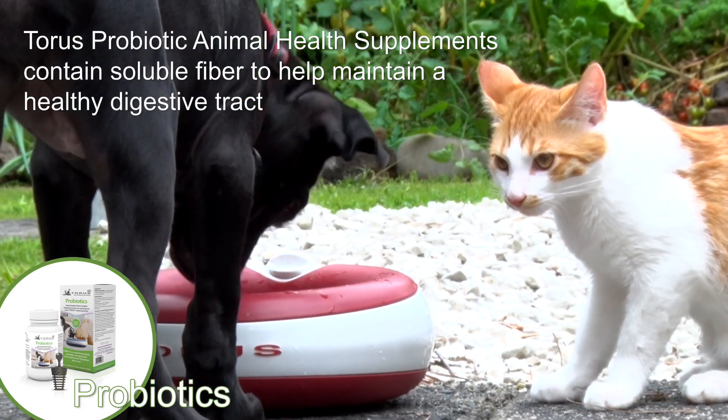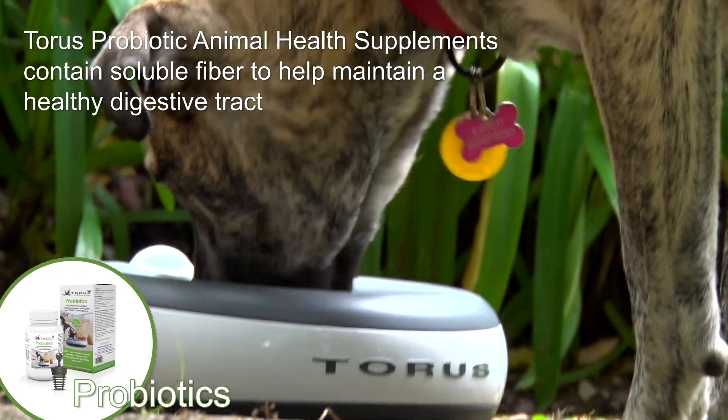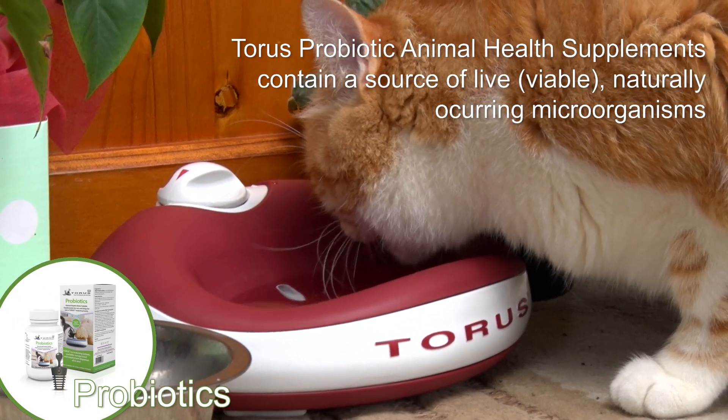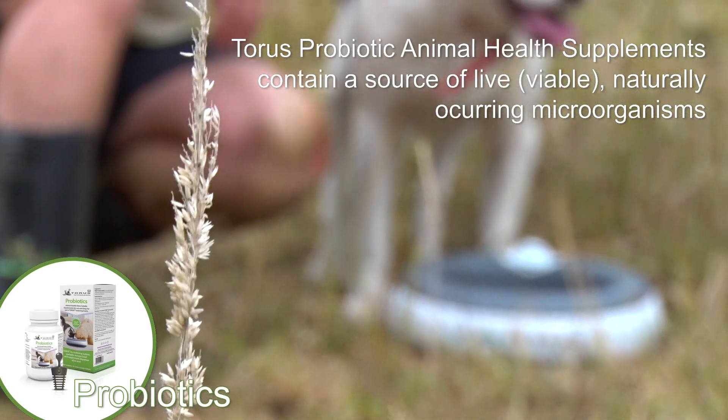Taurus probiotic animal health supplements contain soluble fibre to help maintain a healthy digestive tract and contain a source of live, viable, naturally occurring microorganisms.